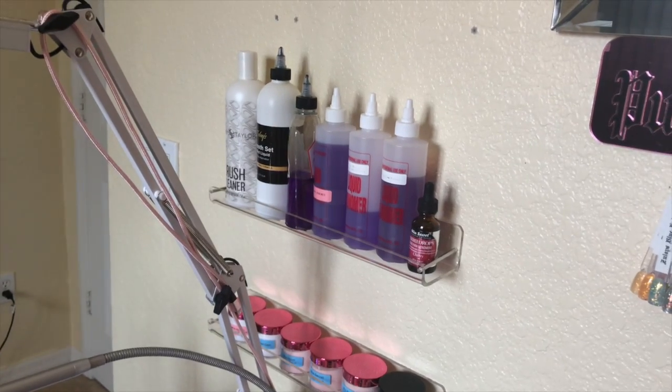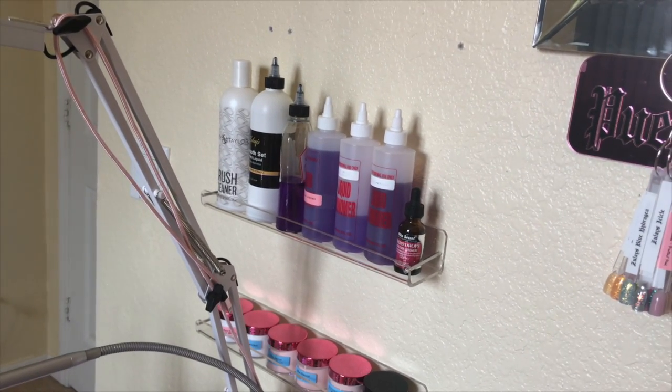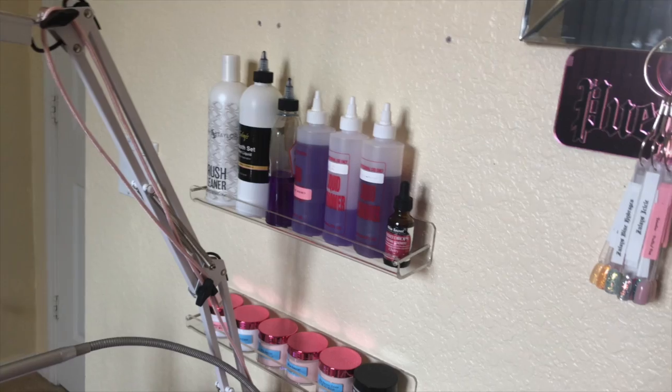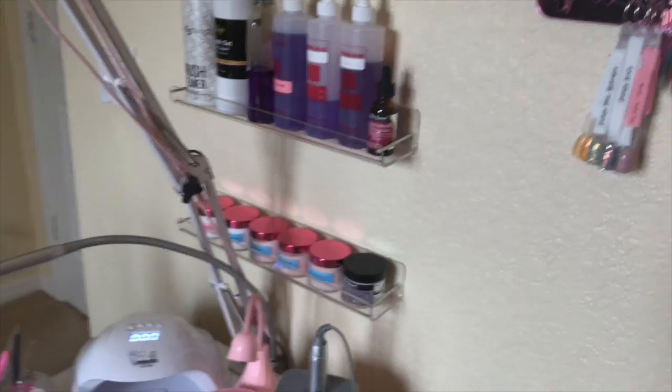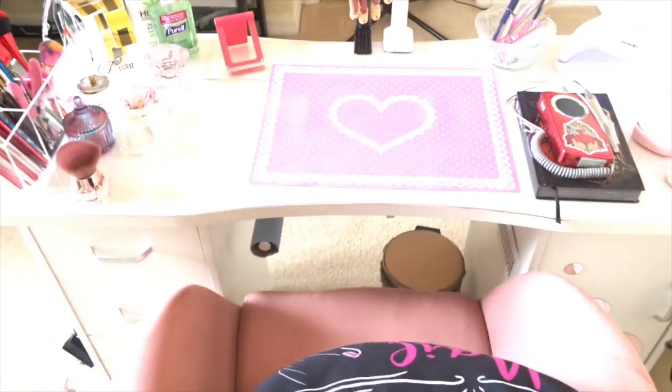Those other two shelves from the six-pack house all of my monomers and my most-used acrylic powders — my favorites, which are all Mia Secret. That's what I use daily on my practice hands and on myself. If I'm doing a special look I'll grab from my other collection, but that's where I house all my monomers, my Tammy Taylor brush cleaner, my Mia Secret monomer drops, and onto this next section.